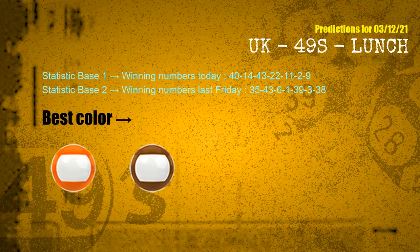According to the statistics above, with winning numbers today 40, 14, 43, 22, 11, 02, 09 and winning numbers last Friday 35, 43, 06, 01, 39, 03, 38 — the frequent following colors are orange and brown.